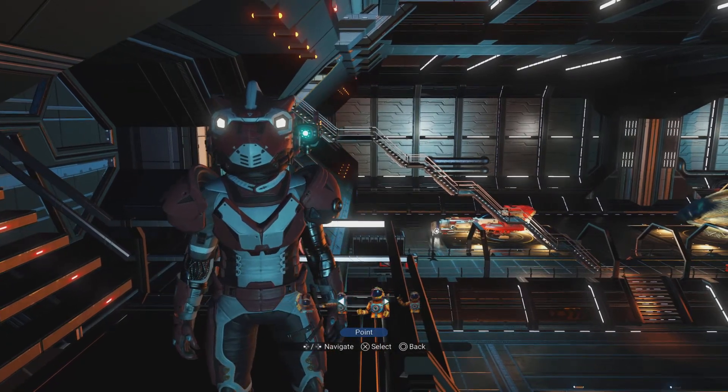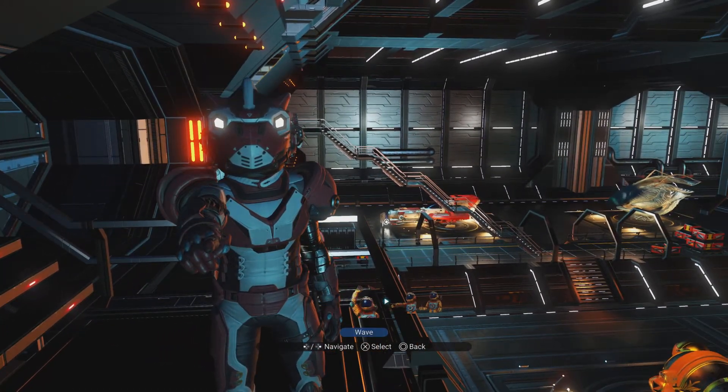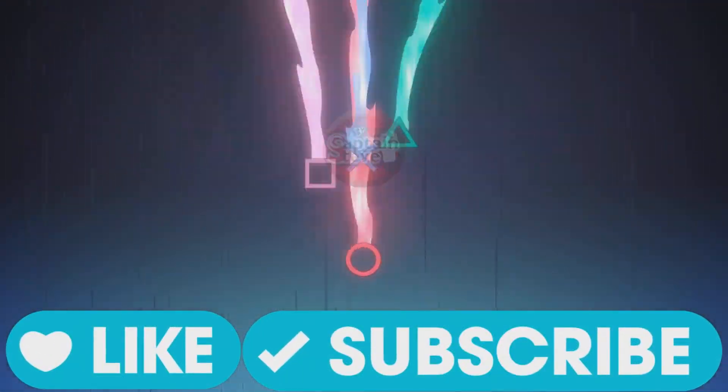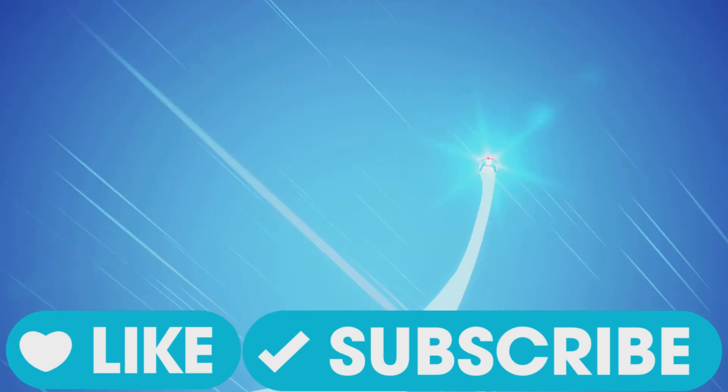Thank you very much for watching, and I hope you're going to take part. Links, as I say, are in the video description as well as more info. Goodbye, goodbye, and goodbye again.